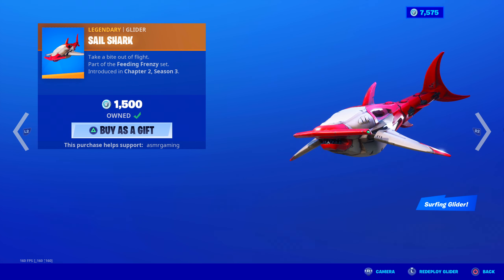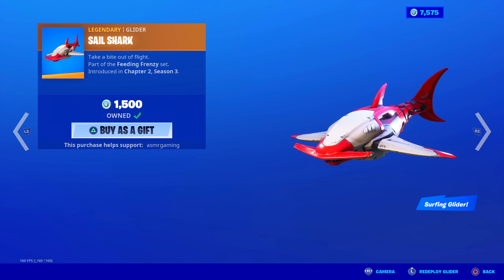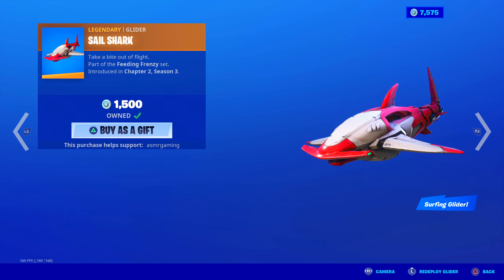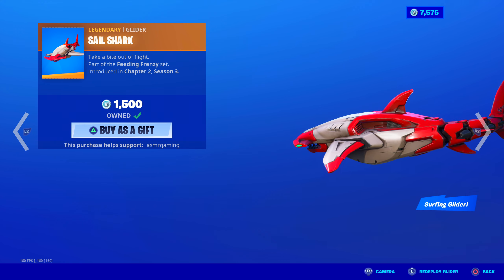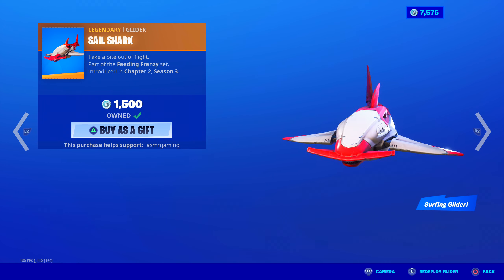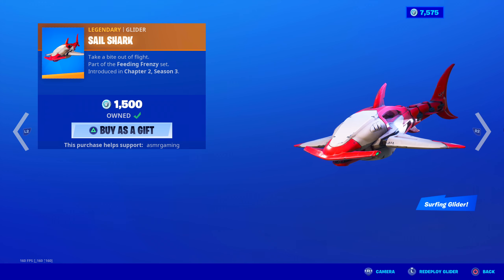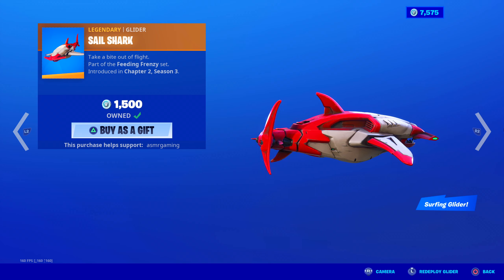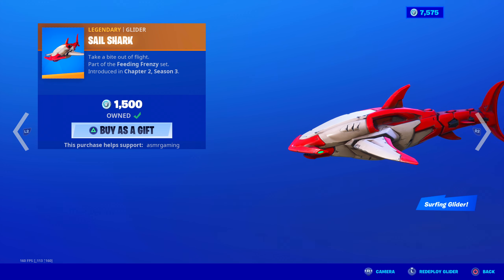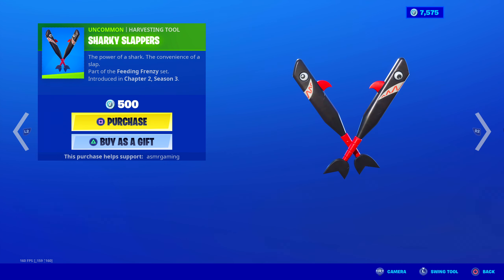Sail Shark: Take a Bite Out of Flight — Legendary Glider. I have this; it's an amazing legendary glider. You surf on the top of this glider, so you don't even grab onto anything, and it moves back and forth as you're gliding. Really, really awesome. If you like sharks, this is like a cyborg, robotic shark that you can ride on. Worth having — this whole set is pretty cool.